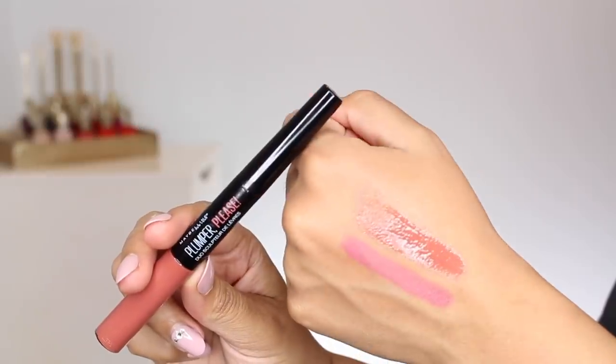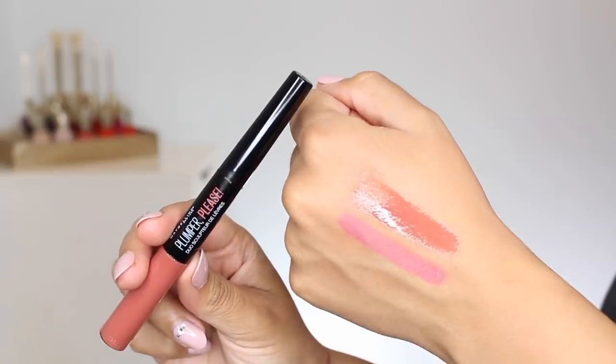On my lips I picked this up from Target — the Maybelline Plumper Please Shaping Lip Duo, which has a liner and a gloss. I really like it. I wouldn't treat the liner exactly like a liner since it's a little more pink and light, so I kind of treated it like a lipstick and put the gloss over it. The liner is pinky-peach and the gloss has a little more depth to it. It's really comfortable. It is a plumping product so it has that minty taste, feel, and smell. I'm not really looking for plumping products but I love Maybelline lip stuff and the combination is very nice in my opinion.